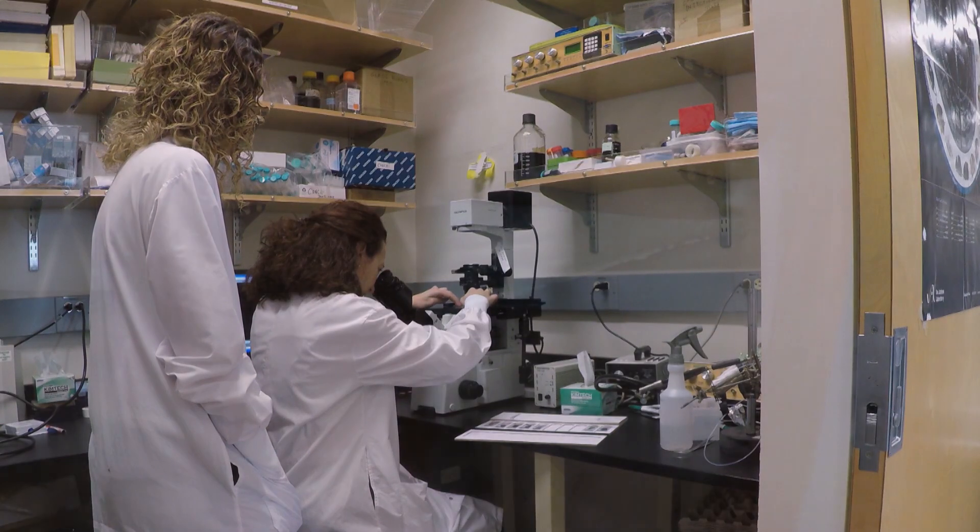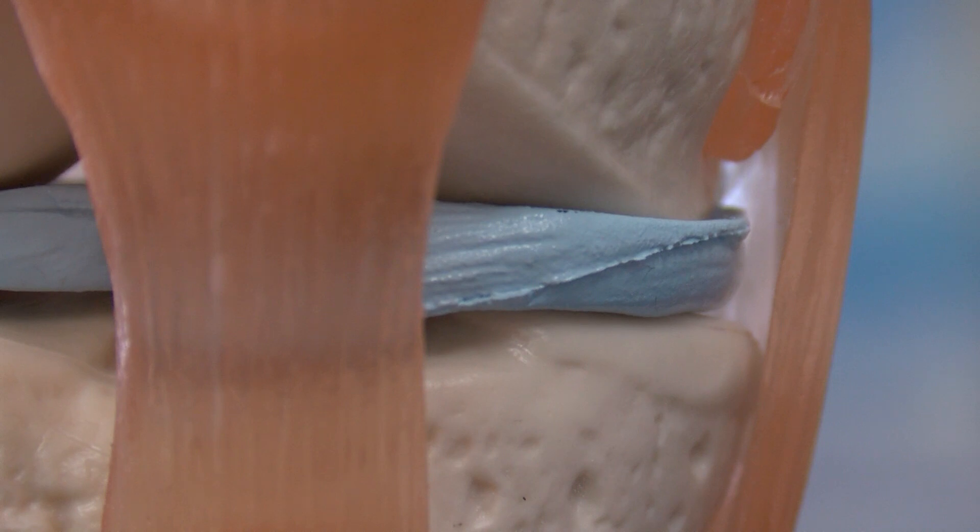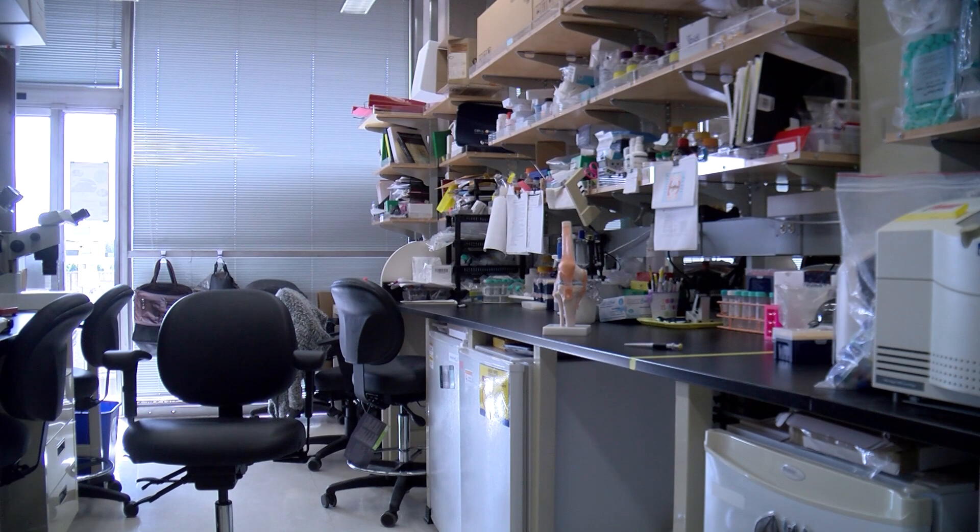Now these scientists plan on taking the results to human clinical trials. Shalina Chotlani, KPBS News.